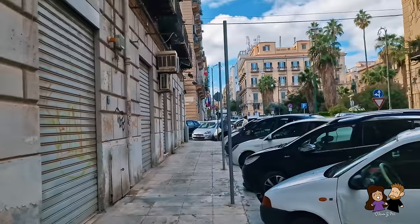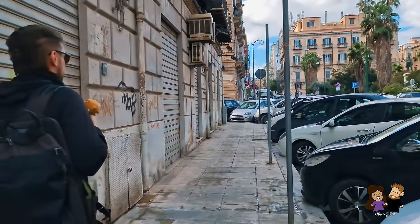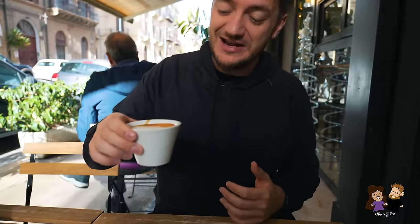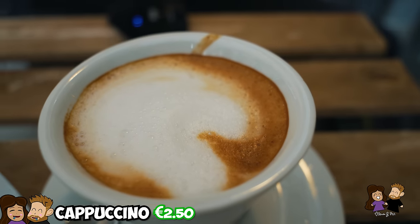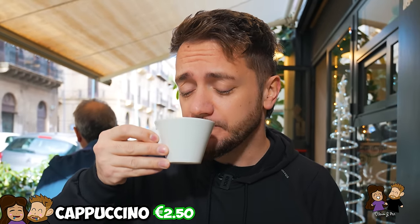We're still kind of at the port area and we're going to go into the inner city, but we had to stop because we haven't had our morning coffee yet. Why get a coffee on the boat when I can get a real Italian coffee here? I went with the cappuccino, and what I noticed in Italy is they are pretty small. Let's see if it's good or not. A cappuccino in Italy — I needed that, I'm tired.